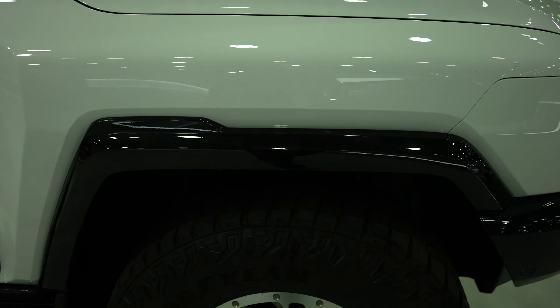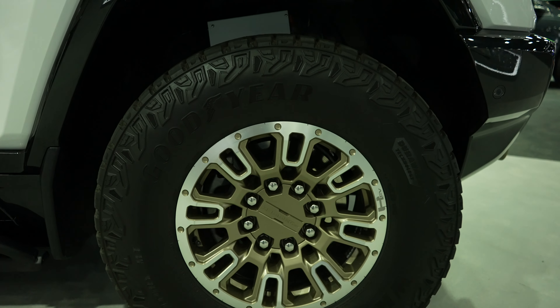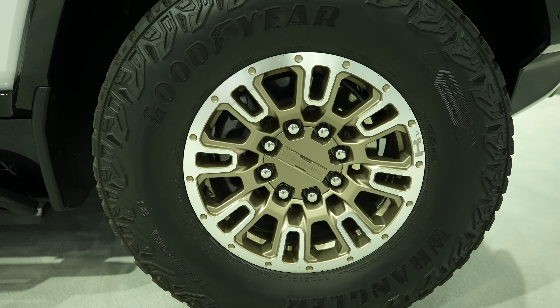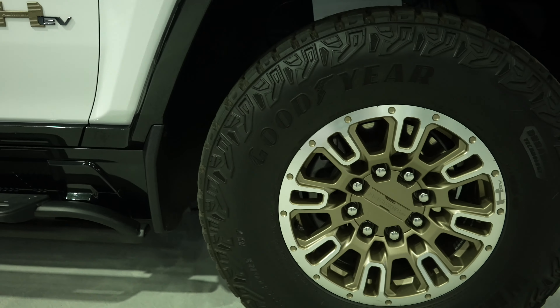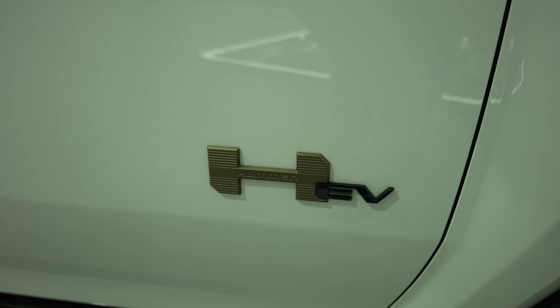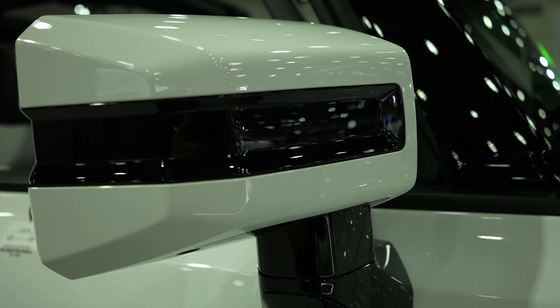Black molded fender flares — this vehicle is two-tone white and black, as you can see. It has massive Goodyear Wrangler Territory MT tires, and I believe these are a 35-inch tall tire. Your Hummer EV badge is going to be right here, and you have the color-matched white and black mirror caps.